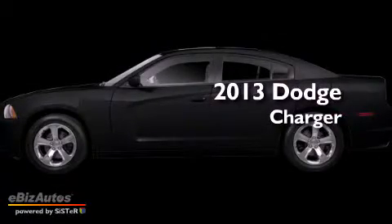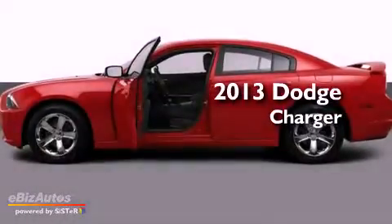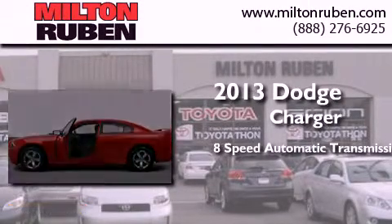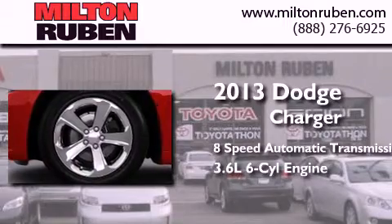This is a brand new 2013 Dodge Charger. This four-door sedan has an eight-speed automatic transmission and a 3.6-liter V6.